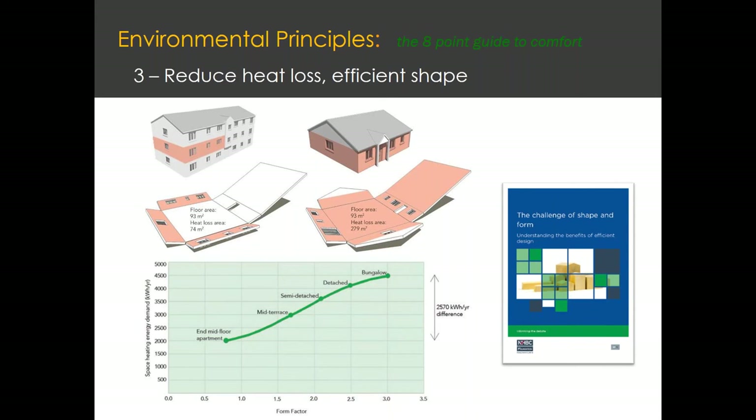The third point, which is one of our major points, is the shape. Heat is lost through external surfaces — walls, floor, and roof. So the better the ratio between floor area of usable space and external walls, the better. This is illustrated in a diagram showing the same flat layout in two different buildings. In a mid-floor flat, heat is lost only through the walls — a fairly small area — compared to a bungalow with a lot more surface area. The heat loss area is 74 square metres on the flat and 279 on the bungalow.